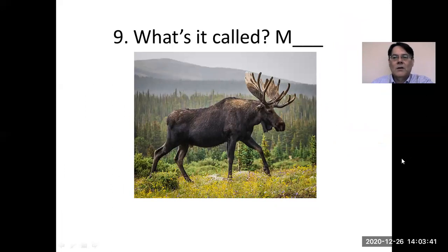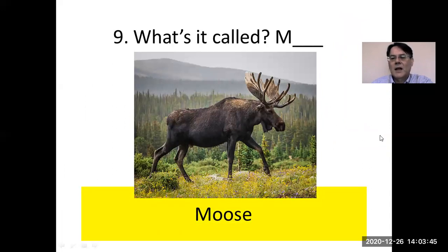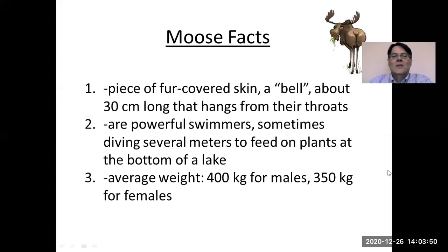You probably know this one — this is a moose, a very big animal. One interesting thing about the moose is it has a piece of fur-covered skin called a bell, about 30 centimeters long, that hangs from its throat. They are powerful swimmers and sometimes dive several meters to feed on plants at the bottom of a lake. Their average weight is 400 kilograms for males and 350 kilograms for females. They're generally not aggressive; however, if they become angry, they are very powerful, and some people have been hurt or killed by them.